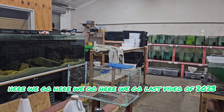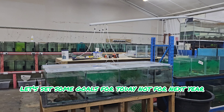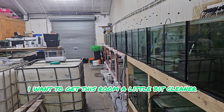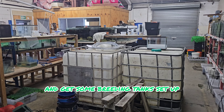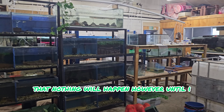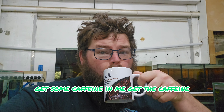Last video of 2023 — let's set some goals for today, not for next year because I'm not going to keep them. Today I want to get this room a little bit cleaner, want to move some IBCs, want to try and get some breeding tanks set up and hooked up. Fingers crossed I can achieve that. Nothing will happen, however, until I get some caffeine in me.